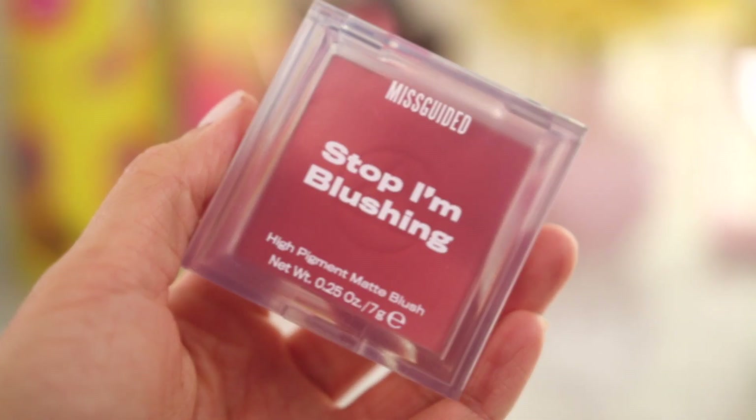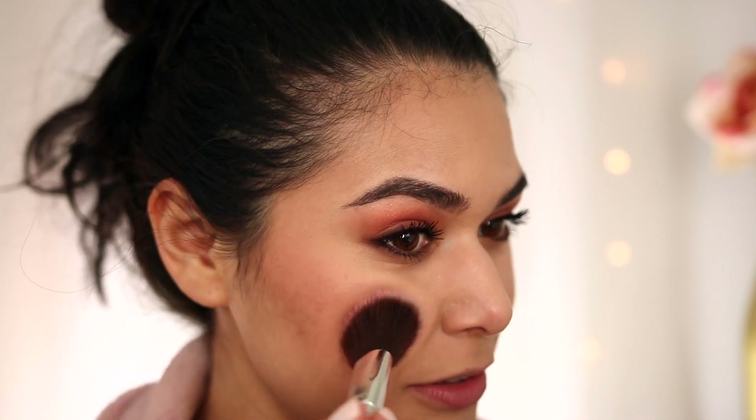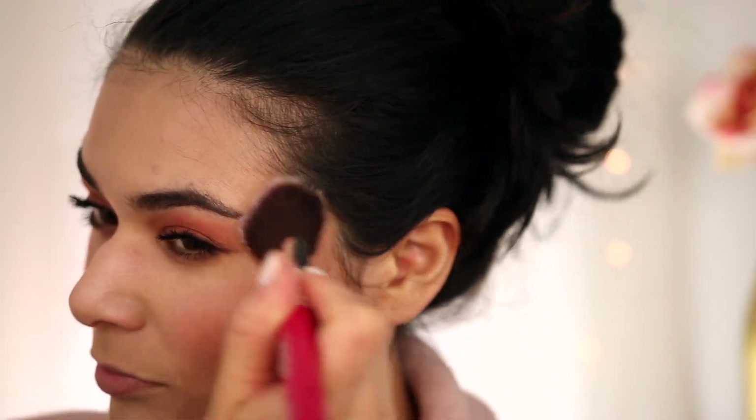Next up is the Missguided Beauty Stop I'm Blushing high-pigment matte blush at $14 full price, supposed to be buildable from sheer to bold. I have the shade About Last Night, which looked like a peachy color online. It is highly pigmented — I just tapped into the compact and a lot of color came off, so if you want sheer color you'll want to go in really light. But it is beautiful and looks so good with the eyeshadow, bringing out those warmer tones. Luckily heavy blush is very in style right now — everything in moderation.